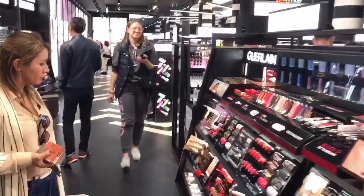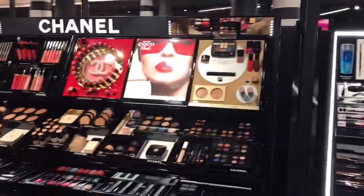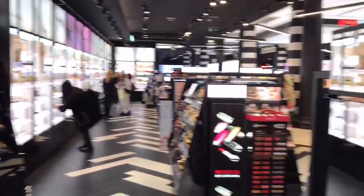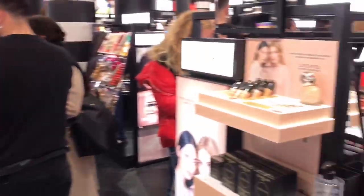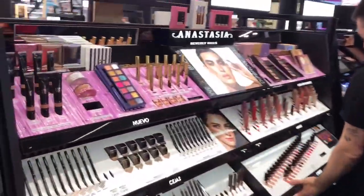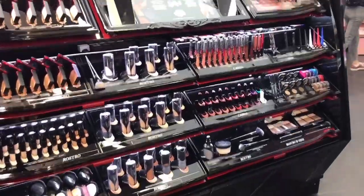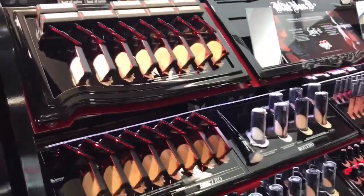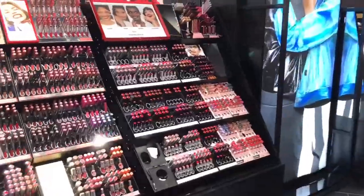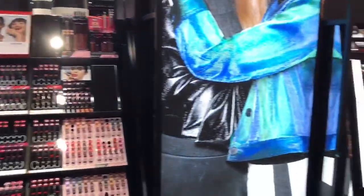And here's my favorite — Anastasia Beverly Hills! Look at this, there's the new palette and new stuff here. Okay, here we have Kat Von D also, more of Kendo, and here's the Sephora collection.